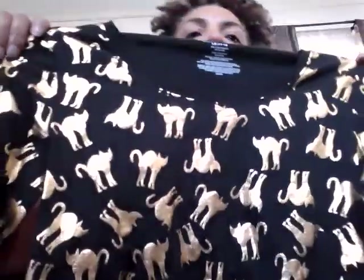I went to a church sale and found this, which I will wear for Halloween. New with tags — it's from Walmart, I believe. $1.00, and that's what I paid for it.